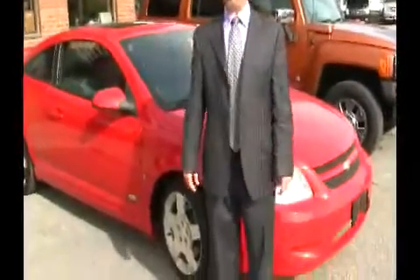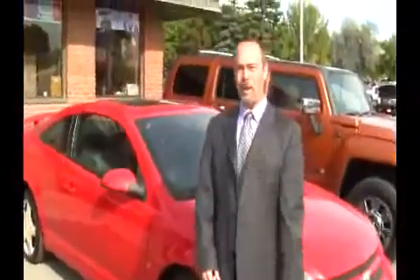You got to come in, call us — the number at the bottom of your screen there, 905-821-0002. You'll be real glad you did. We got a great selection of used vehicles here.